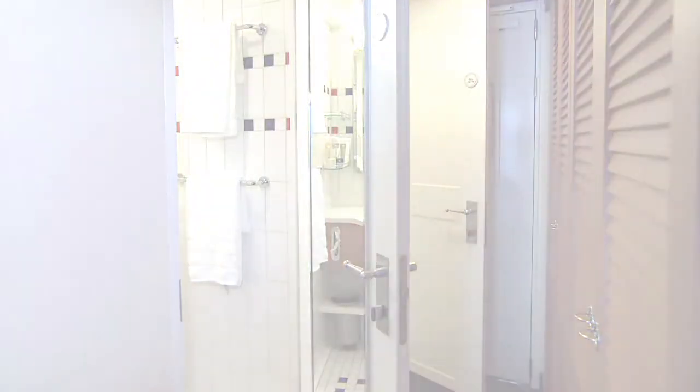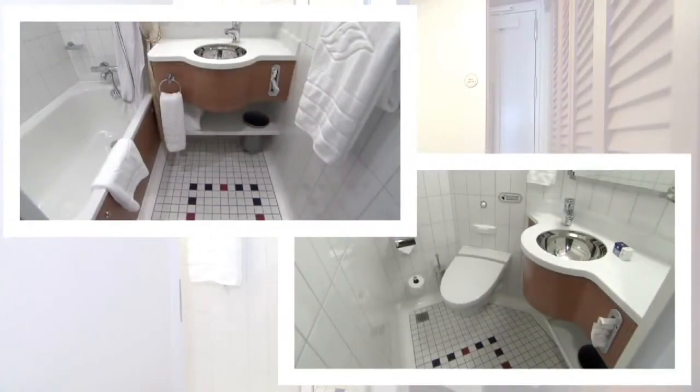One bathroom includes a vanity, sink and full tub shower, while the half bath has a vanity, sink and toilet.